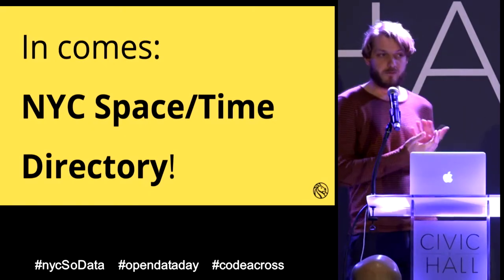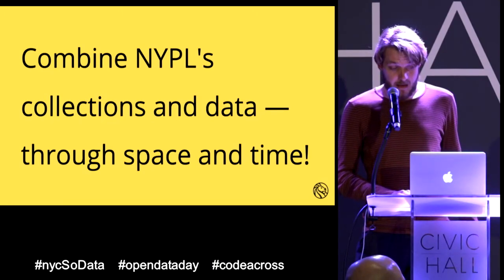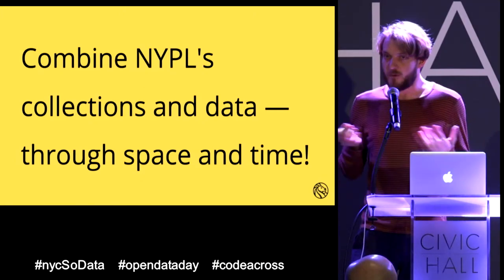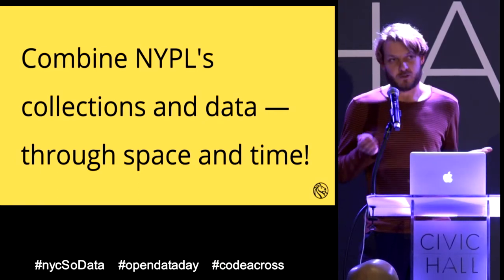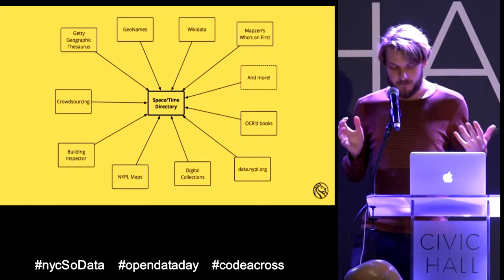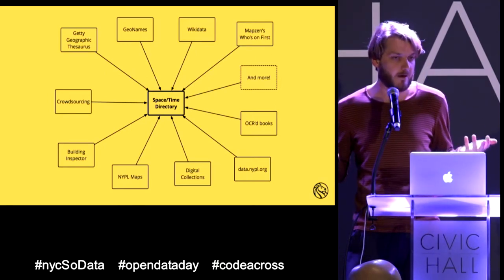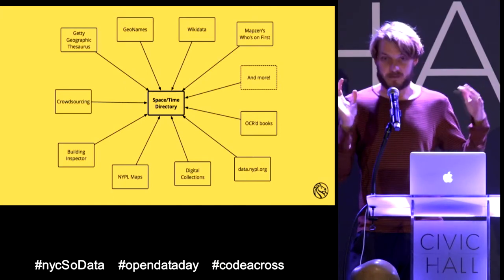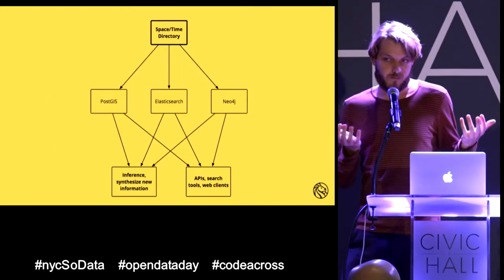That's what the Space-Time Directory will do. It will help people create links between all those silos of geospatial and temporal data that the library has. The project just started — it's two years long — and I hope in the end it will enable you to find out everything about the city. It will ingest as much data as it can about space and time in New York: many NYPL datasets such as photo locations and maps from the georectified website, but also external sources like Wikidata and GeoNames.